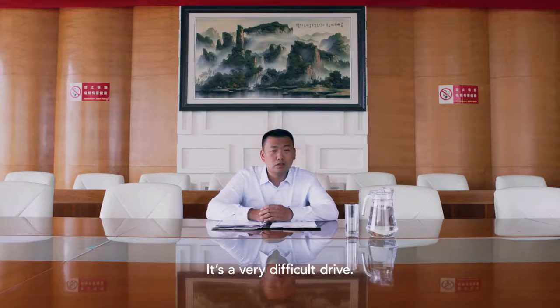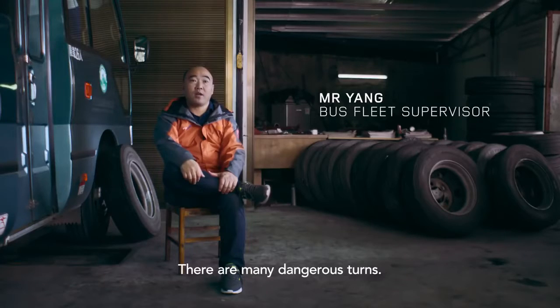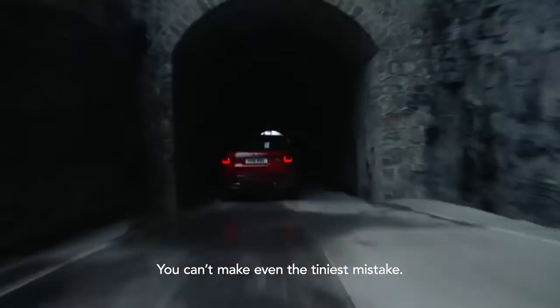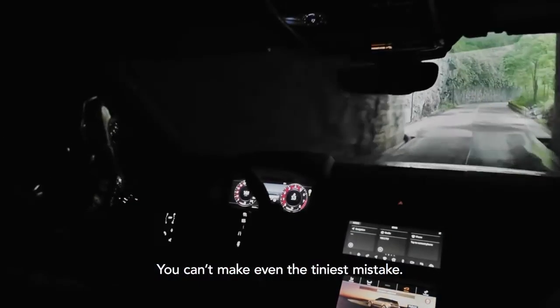On the road, there's a lot of difficult driving. So many people don't make it out of any of these things.